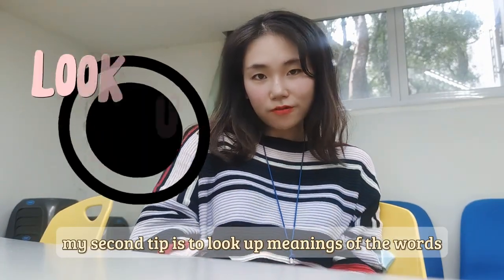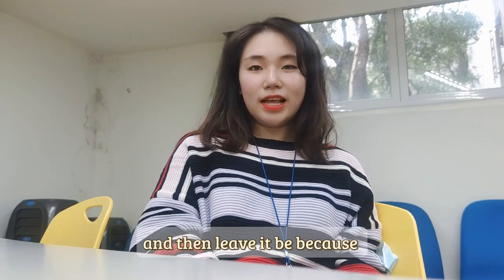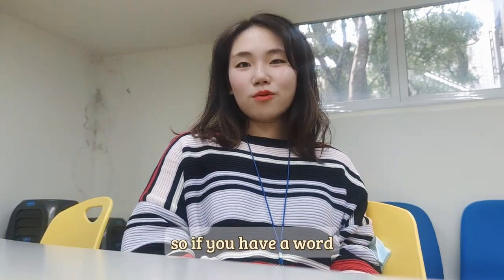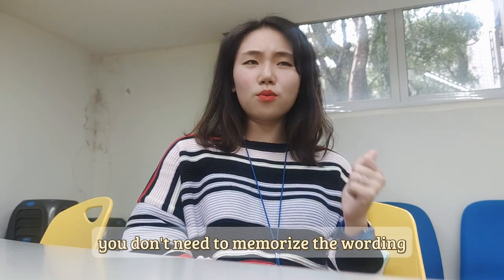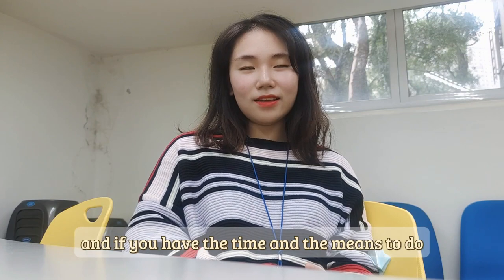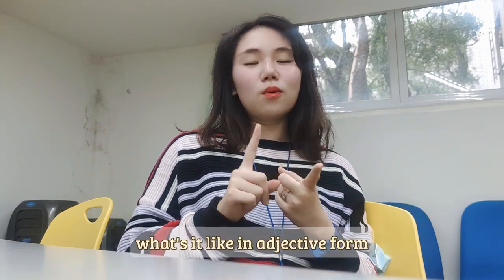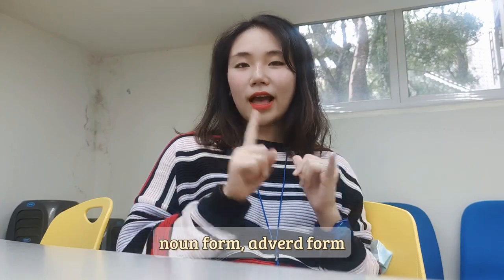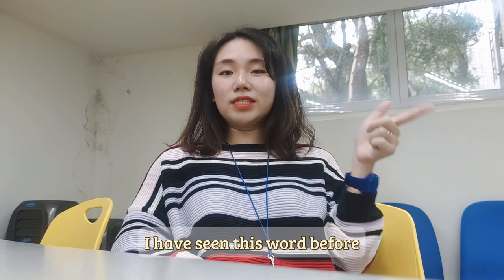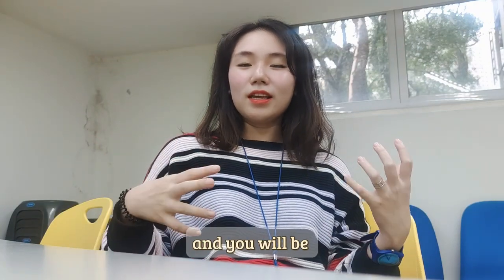My second tip is to look up the meanings of words you don't understand. Don't skip them and leave it, because it's possible they'll show up in your next practice test or even on your real test. If you have a word or vocabulary you don't understand, just look it up. You don't need to memorize the spelling, but you have to know the meaning. If you have the time, also look up the grammar pattern — what it looks like in adjective, verb, noun, and adverb form. That can be very useful when it comes up in your test and you'll recognize it immediately.